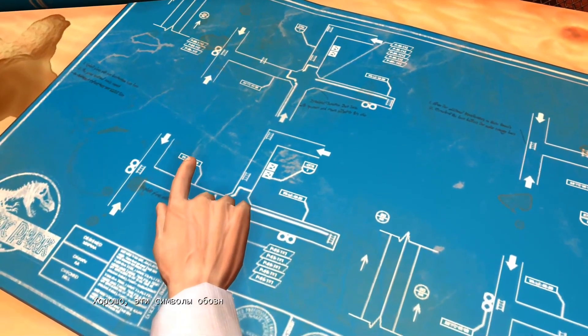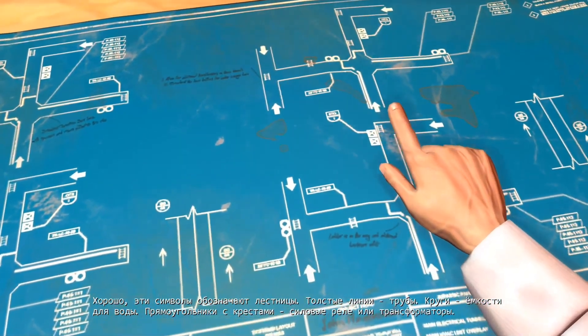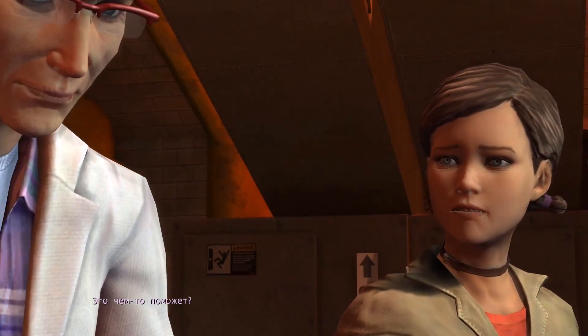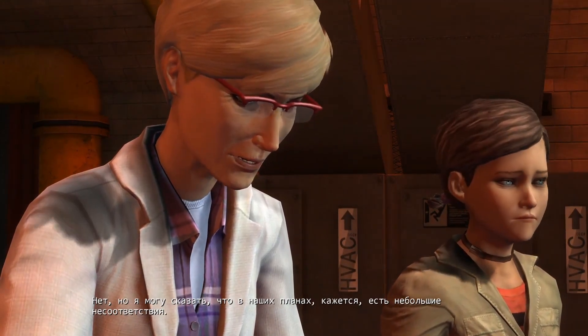Okay, these symbols are access ladders. These thick lines represent large pipes. The circles are water tanks. And these boxes with the crosses in them are power relays or transformers. Does that help any? Not on its own. But I can tell that the different intersections seem to have some small inconsistencies in layout.